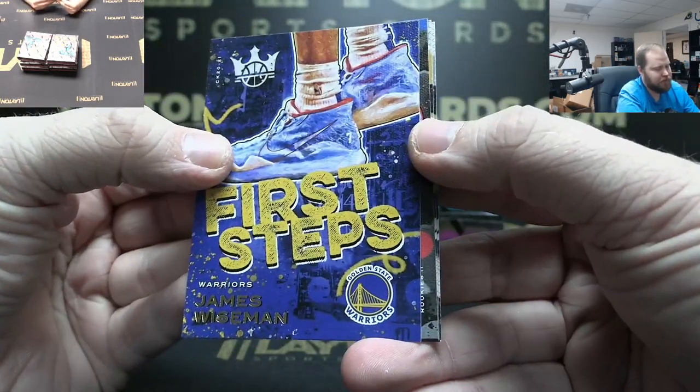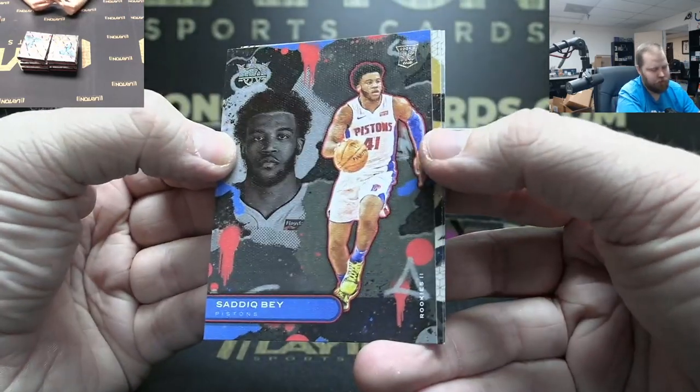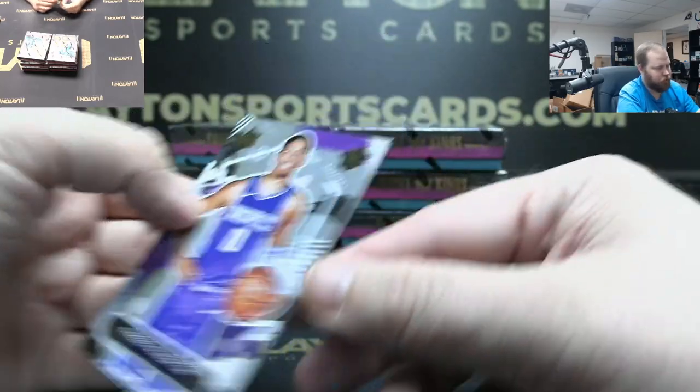We got Wiseman First Steps, there he is. Got Saddiq Bey Rookie Two. Zeke Nnaji Rookie One and Halliburton Rookie One.